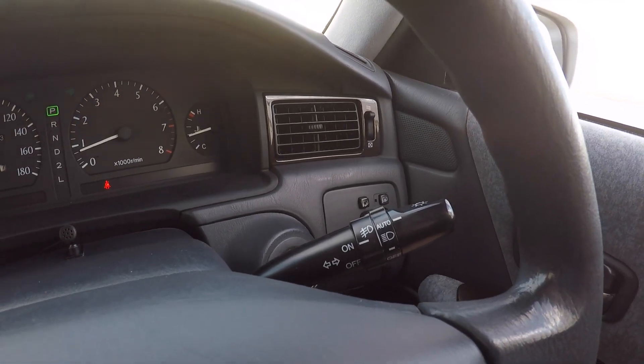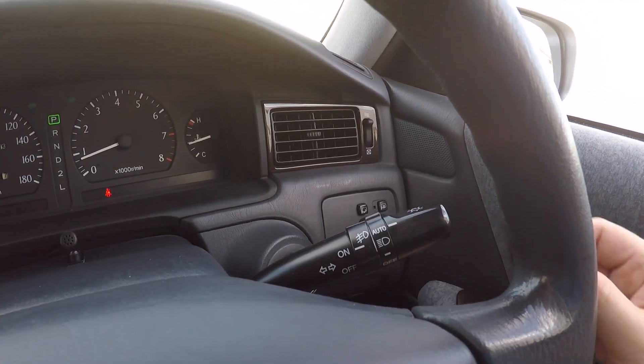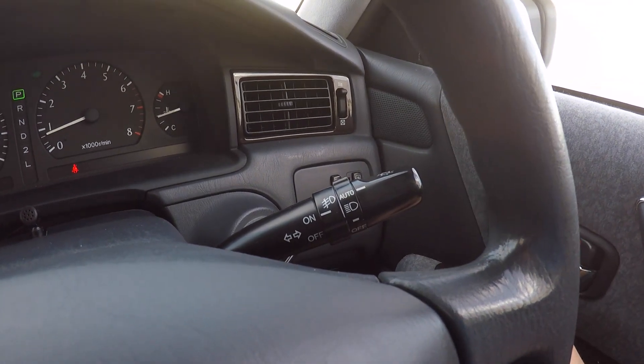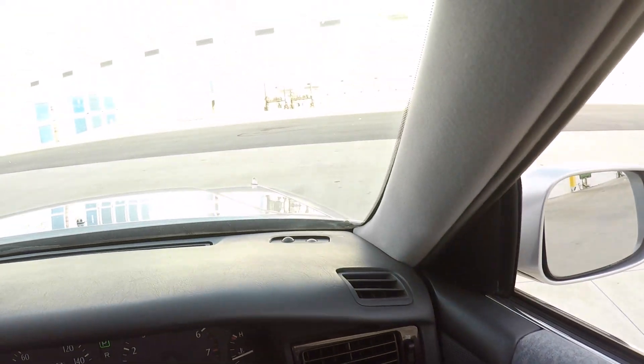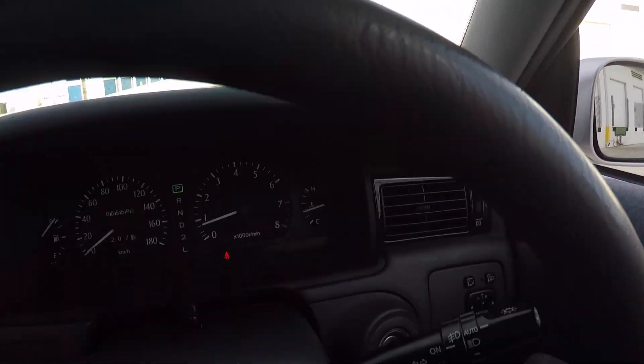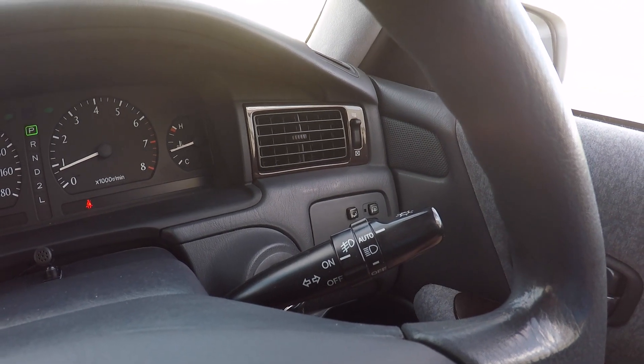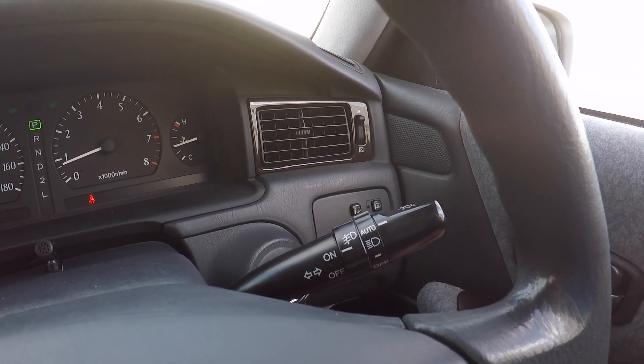Another thing that's pretty cool is that even back in 1997 they had automatic headlights. You flip it up to auto and you've got light sensors up on the dash, so when it senses that it's dark it turns your lights on — very similar to what a lot of modern cars have.